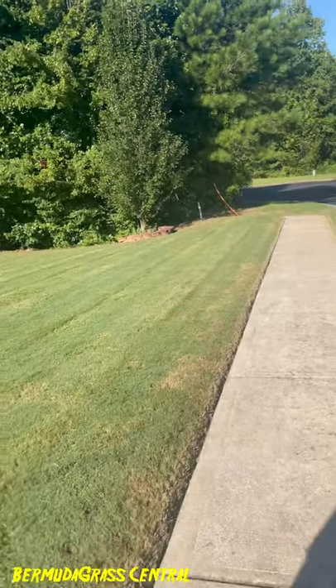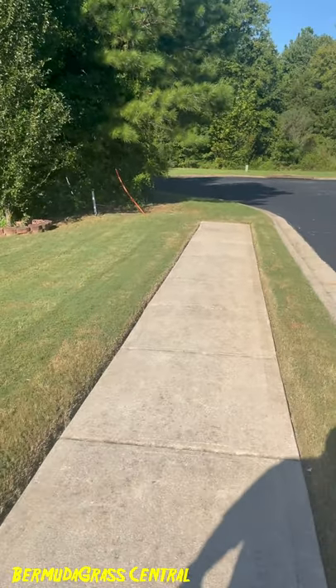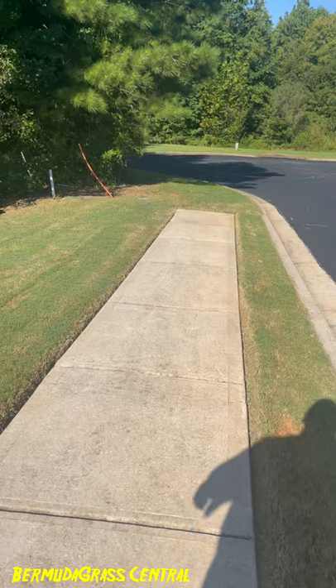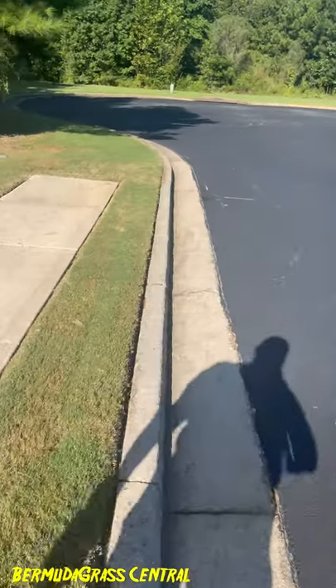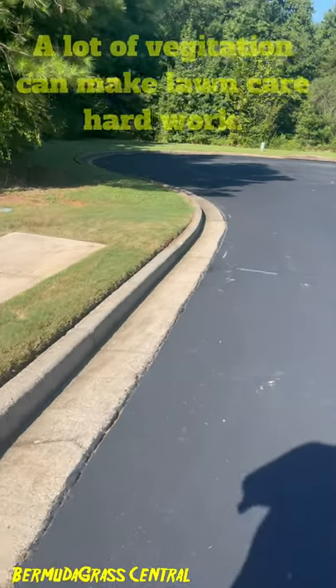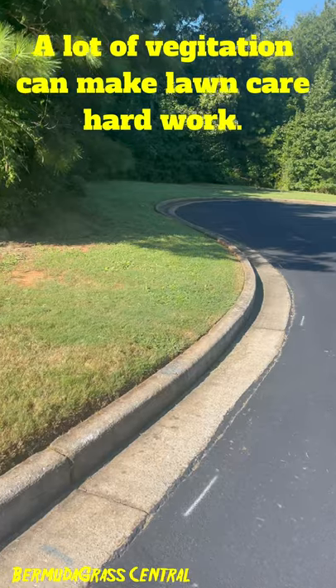As a homeowner you've got to make these decisions. You can't just go buy a house — well, you can buy anything you want — but just understand the maintenance that's involved when you buy homes like this.